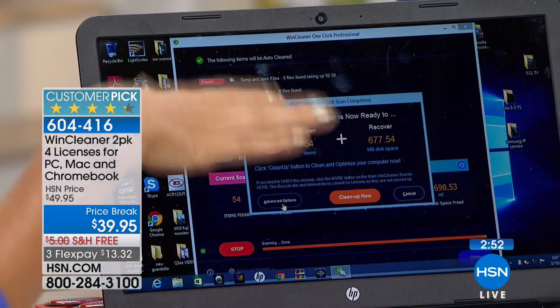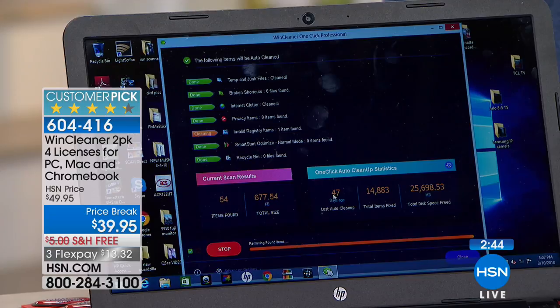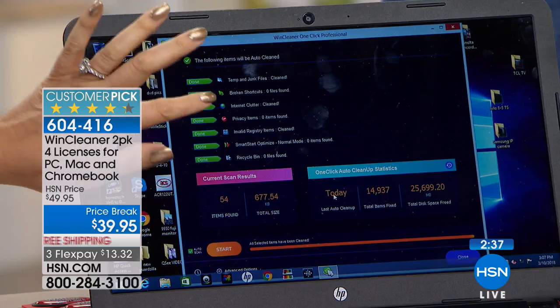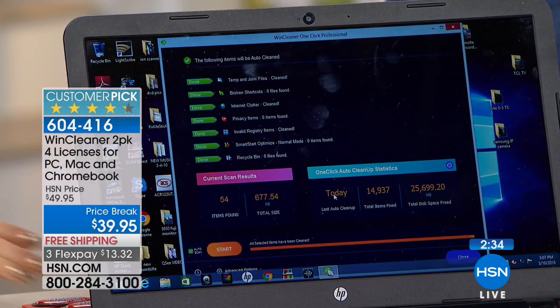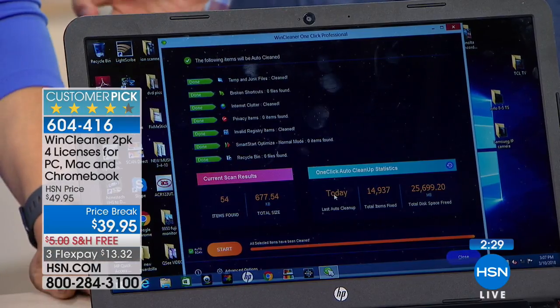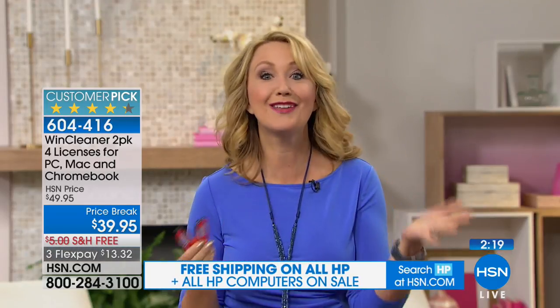We've actually restored about three gigs of space on this nearly new computer since we started running WindCleaner. Here's what it cleans: your temporary and junk files, broken shortcuts, internet clutter, privacy items, and invalid registry items — all of these things are clogging up the works. Have you ever said Facebook sure is slow today? Facebook is never slow. It is all about your computer having slowed down.